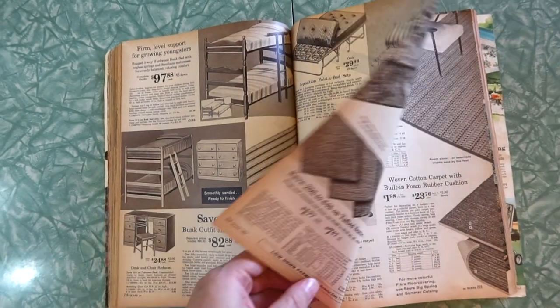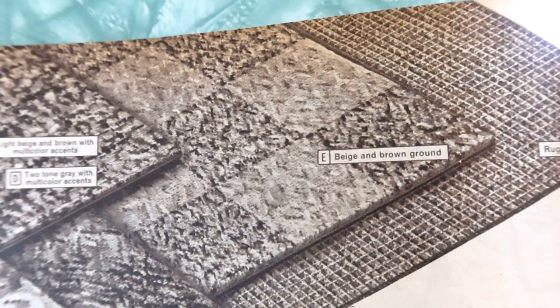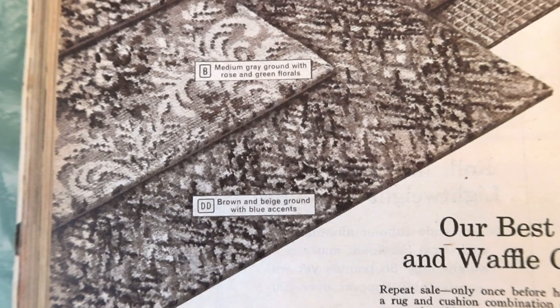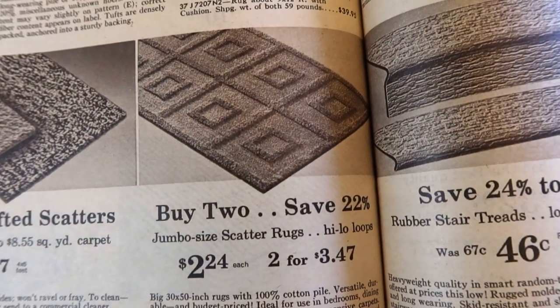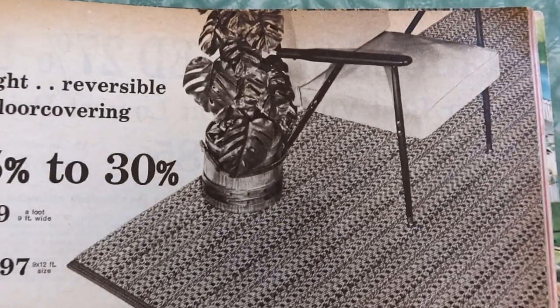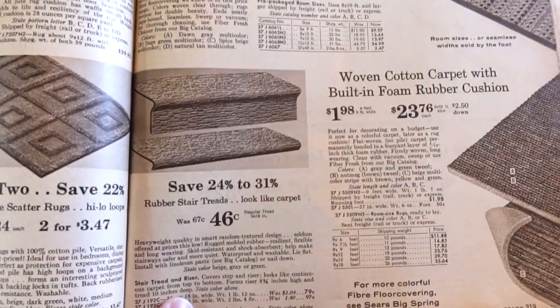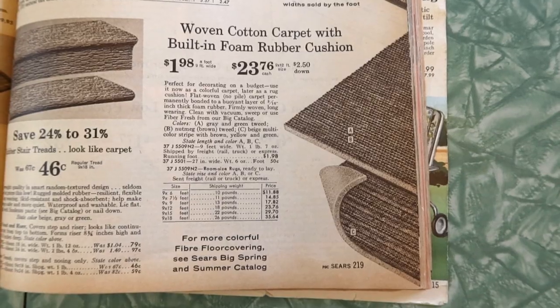Rugs! Our best-selling Axminster rug and waffle cushion combination offer. Colors: light beige and brown with multi-color accents, two-tone gray with multi-colored accents, beige and brown ground rug cushion, medium gray ground with rose and green florals, and brown and beige ground with blue accents. Down here, tufted scatters. Jumbo size scatter rugs, buy two save 22%. Here's another glorious chair on this heavyweight reversible fiber floor covering — kind of like an indoor-outdoor rug nowadays. Rubber stair treads that look like carpet. Woven cotton carpet with built-in foam rubber cushion. Prices on this carpeting and rugs — that's another thing that's so expensive now.